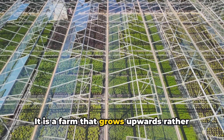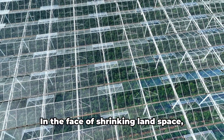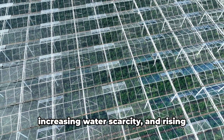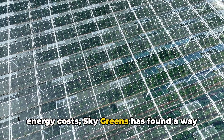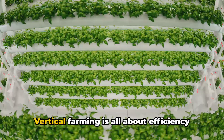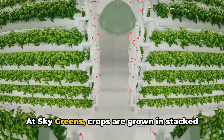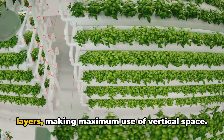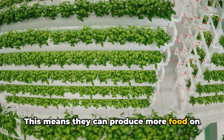It is a farm that grows upwards rather than outwards, conquering the limitations of traditional farming. In the face of shrinking land space, increasing water scarcity, and rising energy costs, Sky Greens has found a way to thrive. Vertical farming is all about efficiency and sustainability. At Sky Greens, crops are grown in stacked layers, making maximum use of vertical space — meaning they can produce more food on less land.